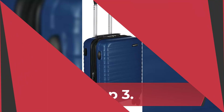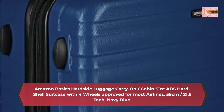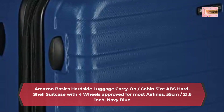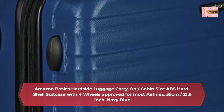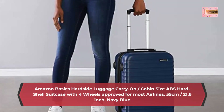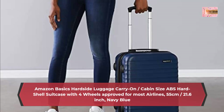Number 3: Amazon Basics hard-side luggage, carry-on cabin size, ABS hard-shell suitcase with four wheels, approved for most airlines, 55 cm (21.6 inch), navy blue. Amazon Basics hard-side luggage 55 cm, 20 inches, suitcase with extra thick ABS hard-shell with scratch-resistant finish, with four double spinner wheels for optimum mobility, color navy blue.